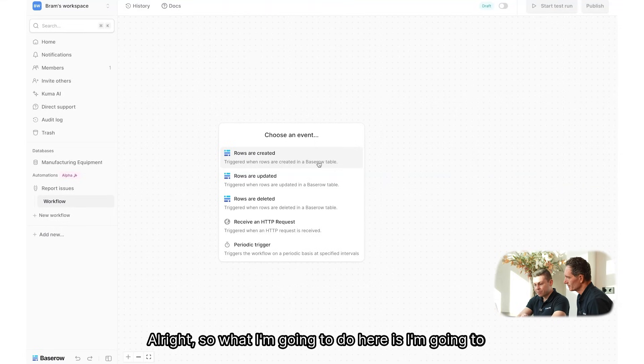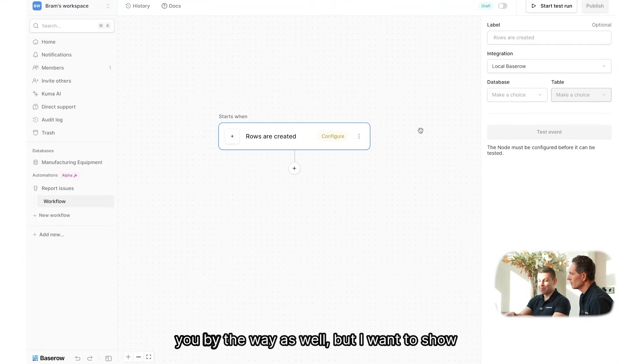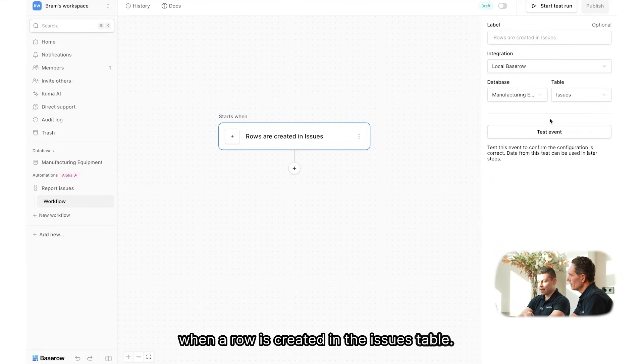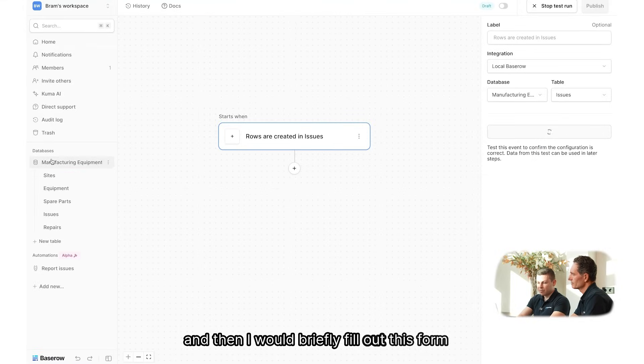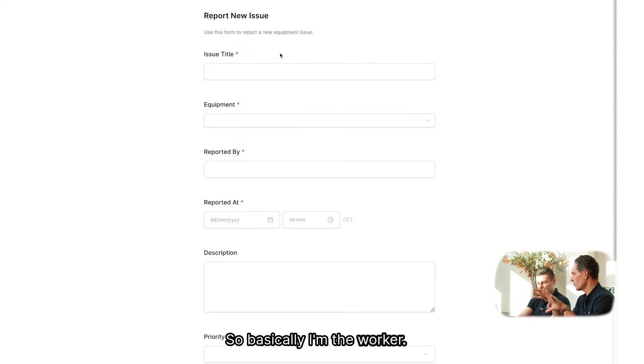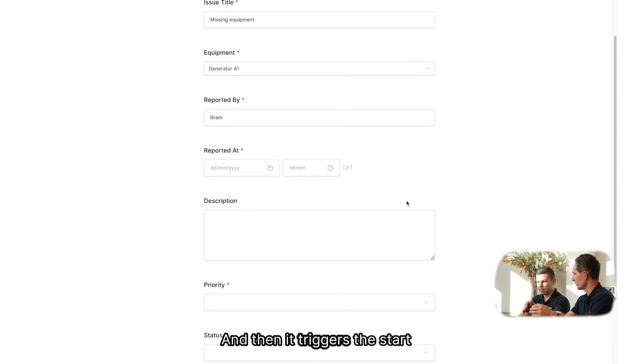I'm going to choose an event: 'When a row is created.' This is something Kuma can also build for you, but I want to show how the automation feature works manually. In the right sidebar, I choose 'When a row is created' in the issues table. I'll click 'Test Events' and briefly fill out the form so the automation can recognize what happens when a new issue is created. So basically I'm the worker — I fill in the form, report an incident, it creates a row in Basetro's database, and then it triggers the start of a process in the automation. That is correct.